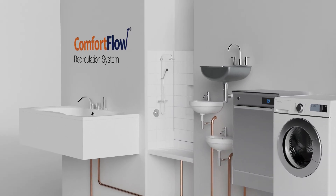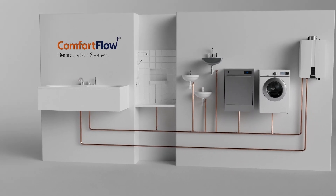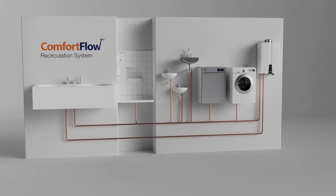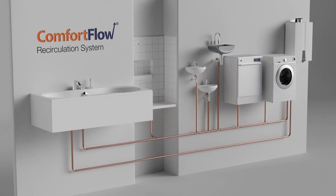Beyond convenience and cost savings, Navien's patented comfort flow recirculation system resolves the cold water sandwich effect and issues of low flow rates commonly found in other tankless water heaters. The system also minimizes hot water wait time, significantly reducing water waste.